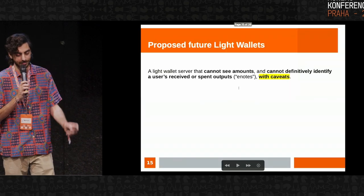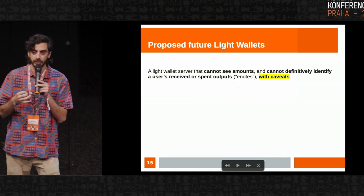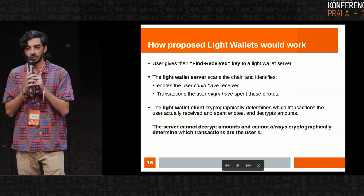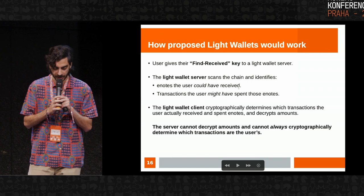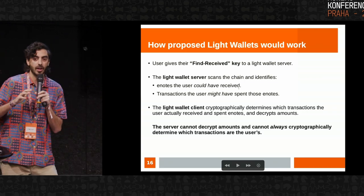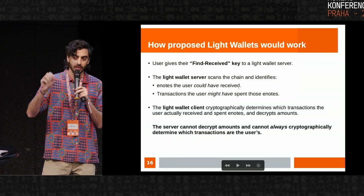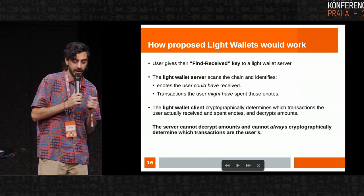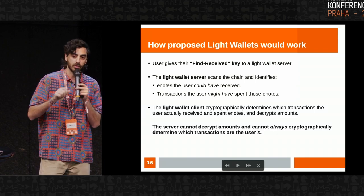The proposed future light wallets. The idea again is that the light wallet server is not able to see amounts and is not able to definitively identify which transactions the user received or spent their e-notes in, with those caveats we'll get into. Functionally, instead of giving up the private view key to the server, a user gives up a new key we call a find received key. The light wallet server takes it, scans the chain, and for every single transaction it will identify e-notes which the user may have received and may have spent. In some circumstances the light wallet server can deduce it with 100% certainty, but in the general case it cannot. It is also not able to decrypt any of the amounts in any of those e-notes.